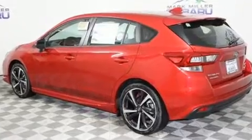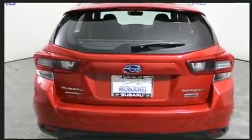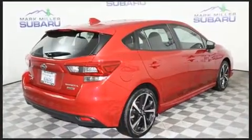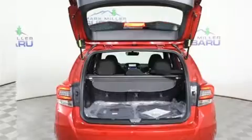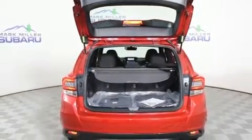Subaru infused the interior with top shelf amenities such as a rear window wiper, a tachometer, adjustable headrests in all seating positions, a trip computer, fully automatic headlights, power moonroof, and cruise control.